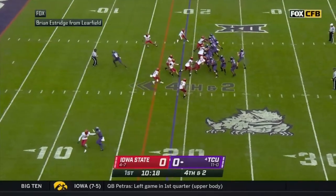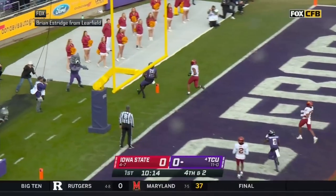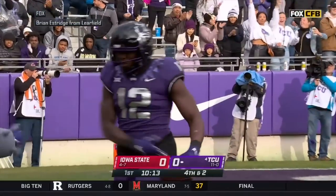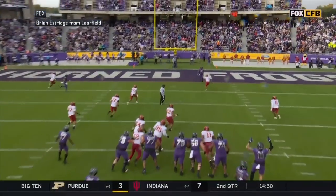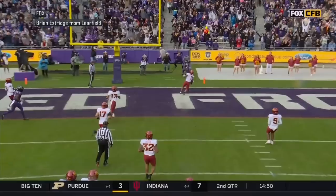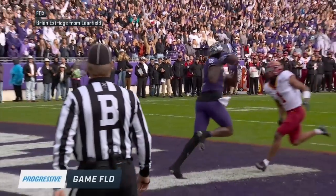One of the play clock. Duggan calls for it. Snap comes. Play action. Got a man wide open in the middle of the field. Spivey. Touchdown. Hit the horn. TCU scores on the opening drive — a 19-yard strike, Duggan to Spivey. And the Horned Frogs go up 6-0 on Iowa State.